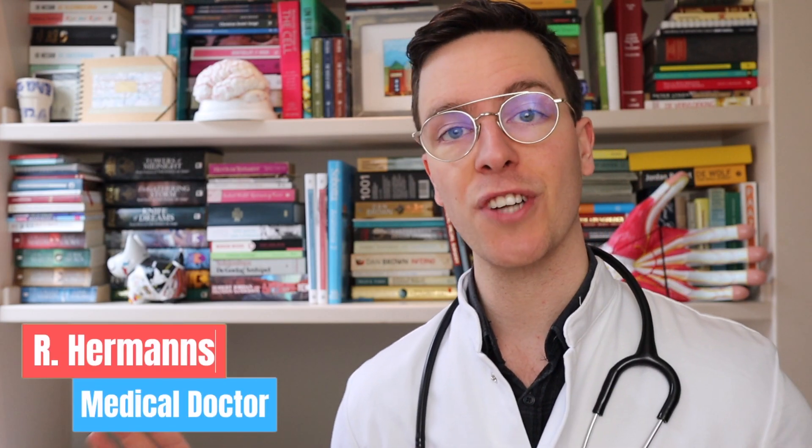Before we start, I will quickly introduce myself. My name is Raoul. I'm a medical doctor from the Netherlands and I'm making weekly medical videos to educate myself as well as you, my viewer, because I believe that medically educated people make healthier decisions, which is the whole point of this channel.